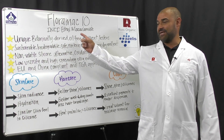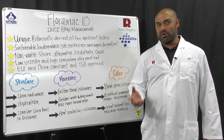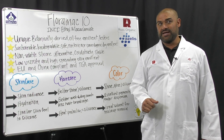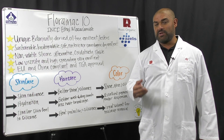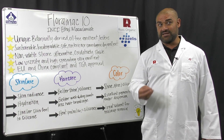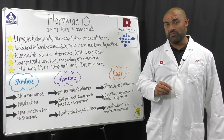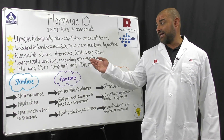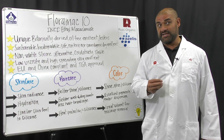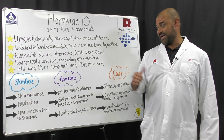The INCI name is Ethyl Macadamia. This is a unique botanically derived, oil-free emollient ester. It is sustainable, biodegradable, non-toxic, and non-comedogenic. It is a non-volatile silicone alternative that is also oxidatively stable. It is a low viscosity, high spreading, silky emollient, and it is EU and China compliant as well as TGA approved.